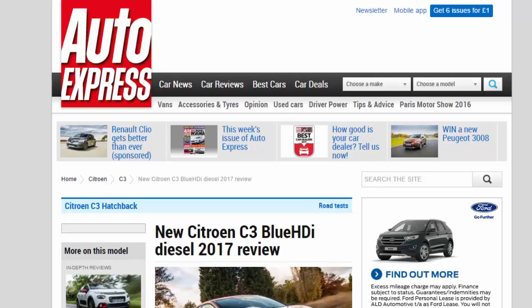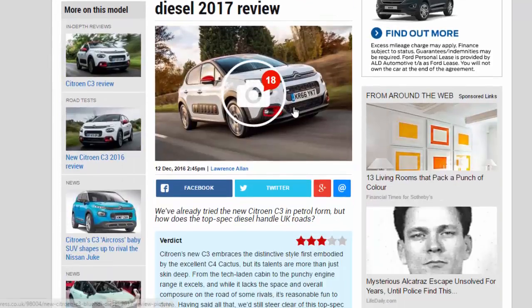New Citroën C3 BlueHDi Diesel 2017 Review. We've already tried the new Citroën C3 in petrol form, but how does the top-spec diesel handle UK roads?